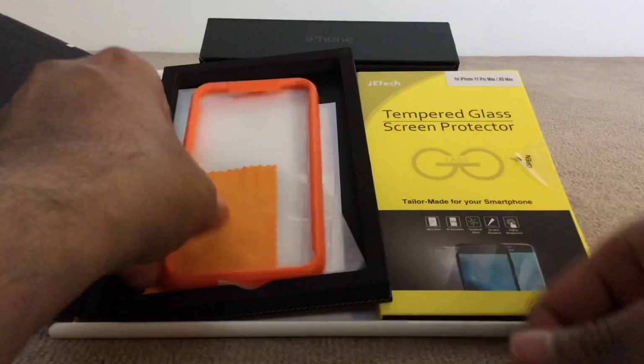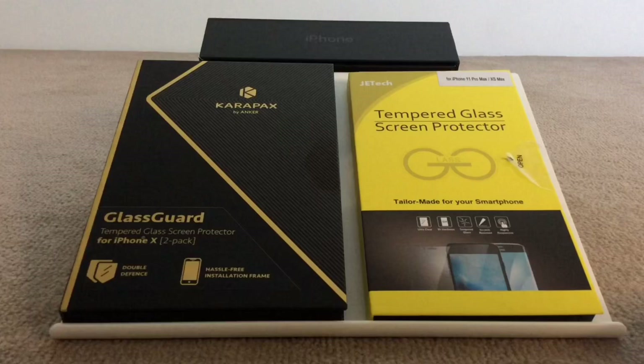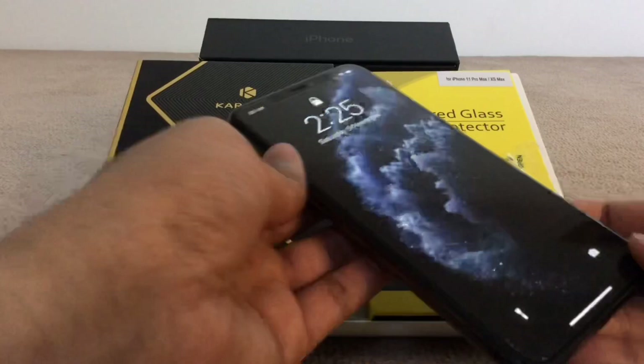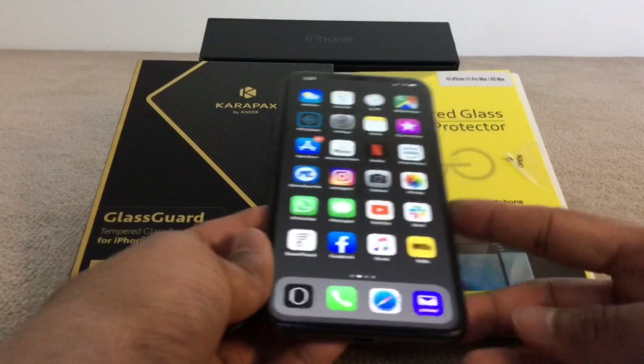I couldn't find the Spigen ones on Amazon when I was buying, so I had to get these Jetech ones instead. In my experience, they stay fine for about a year and after that they start bubbling up — you see bubbles at the corners caused by the adhesive as it wears out. This happened with almost every screen protector I have used. But still, they protect your screen from scratches and it really is an essential thing for any phone.